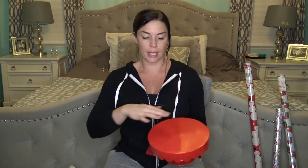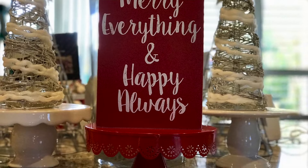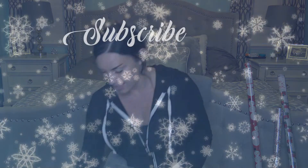The last thing from the 99 Cent Only store was this cute little red tray for $2.99. I always put things on trays for decoration or for parties to add height and depth to your display. That's it for today - if you like the video hit like and subscribe and I'll see you guys next time!